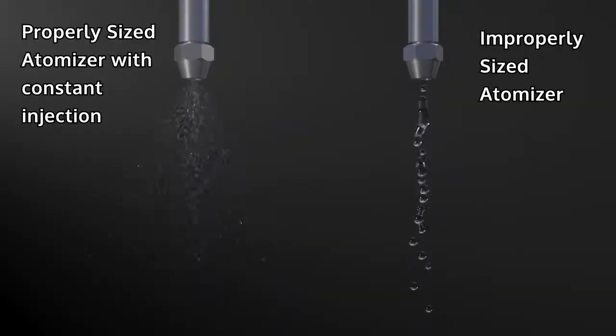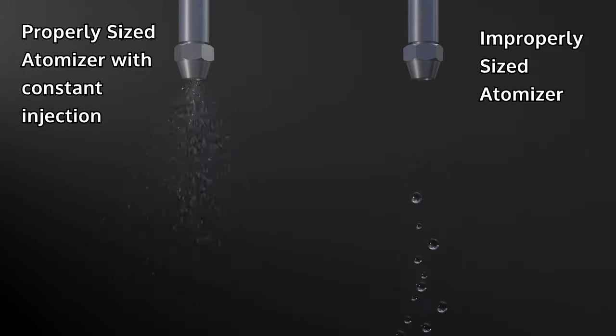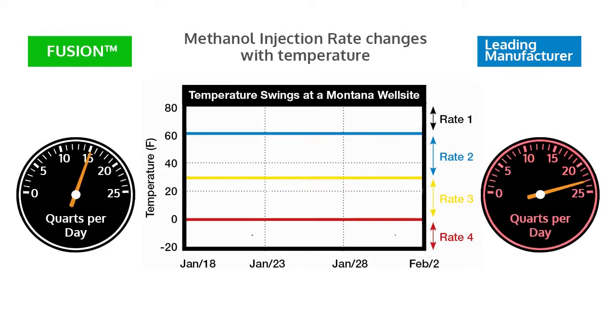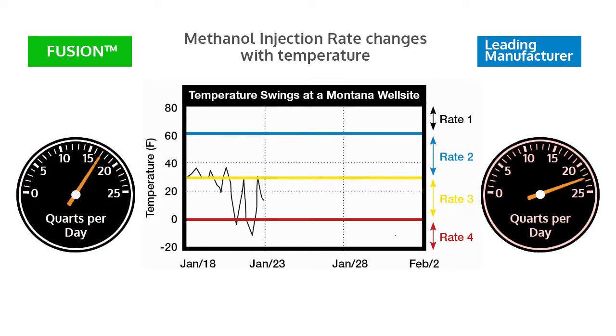The accurate pump and motor technology reduces over-injection of chemical, while the constant injection rate optimizes atomizer efficiency. Most chemical pumps use a single temperature setpoint to control injection during methanol season. A single temperature zone can result in considerable over-injection under certain temperature conditions. The Fusion uses a minimum of four temperature zones and rates, and can easily be tied into external sensors for proportional control.